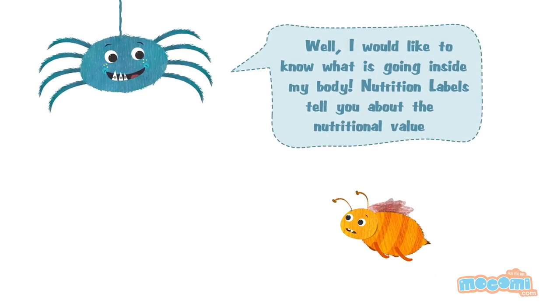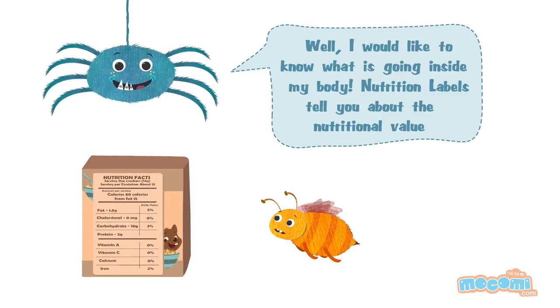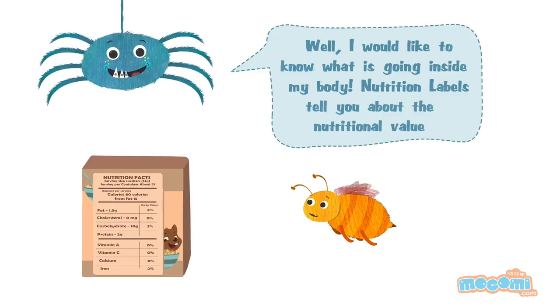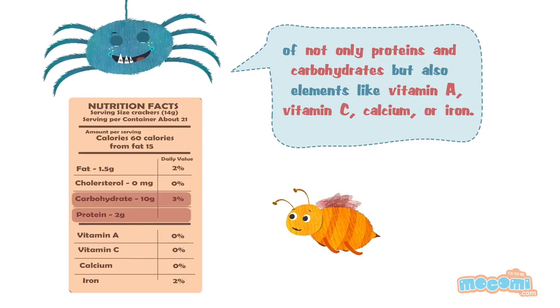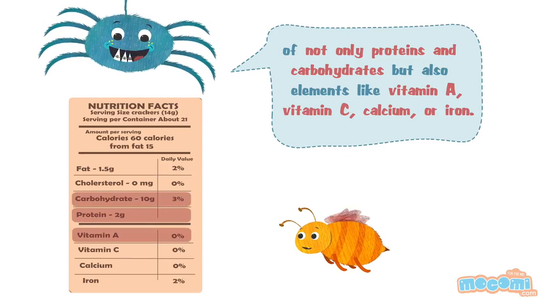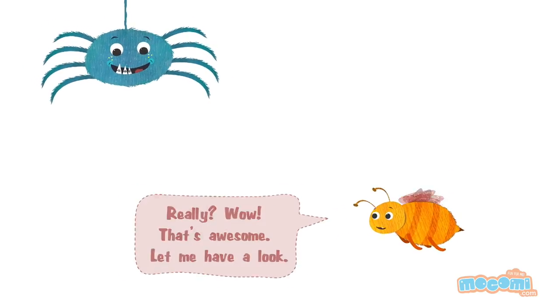Well, I would like to know what's going inside my body. Nutrition labels tell you about the nutritional value of not only proteins and carbohydrates, but also elements like Vitamin A, Vitamin C, Calcium, or Iron.